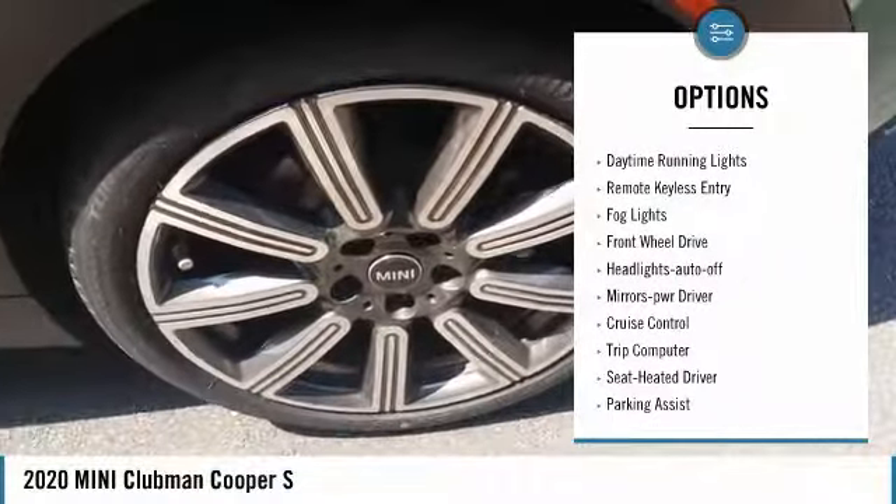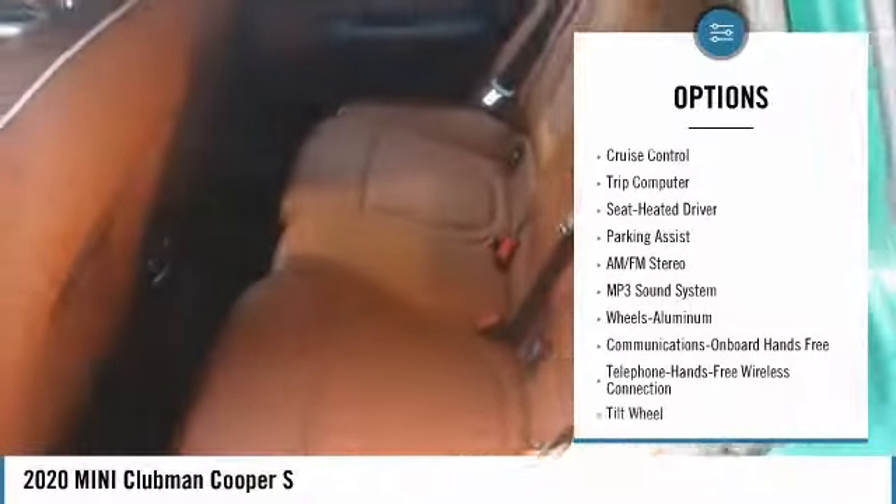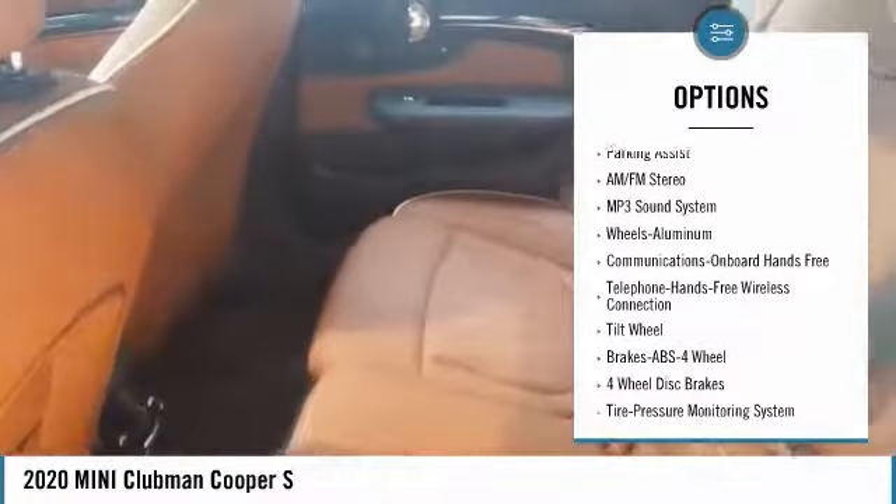Heated inside mirrors, traction control, daytime running lights, remote keyless entry, fog lights, FWD, headlights auto-off, mirror memory, cruise control, trip computer.